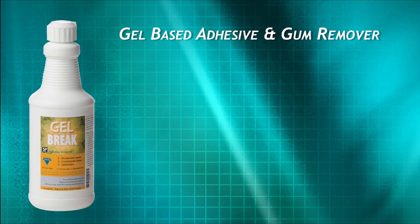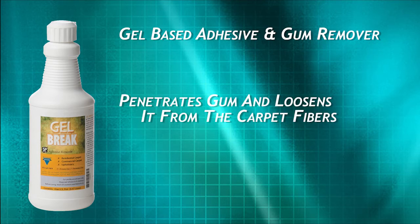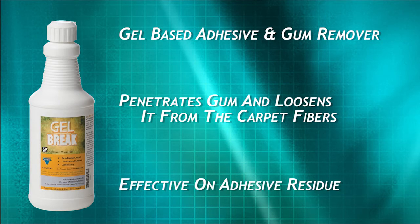Gel Break — an Adhesive Gum Remover. Chewing gum and carpet do not go well together. Gel Break will penetrate the gum and loosen it from the fibers for easy removal. Gel Break is also great on adhesives like the residue from duct and other tapes.